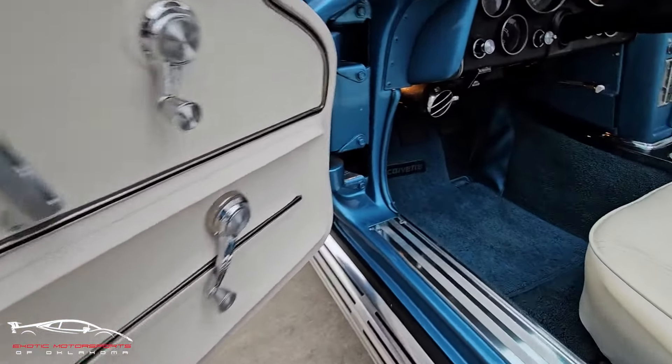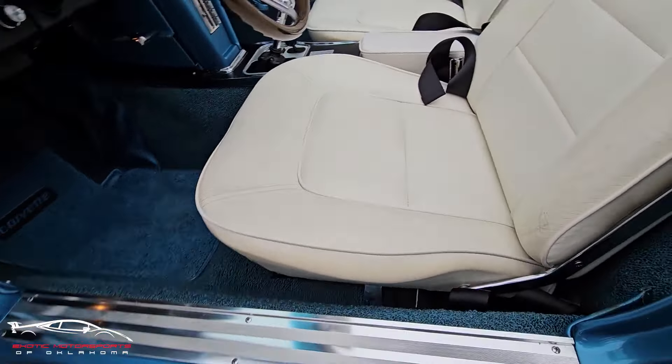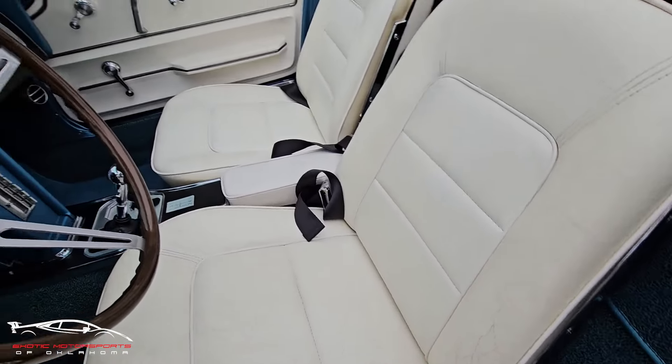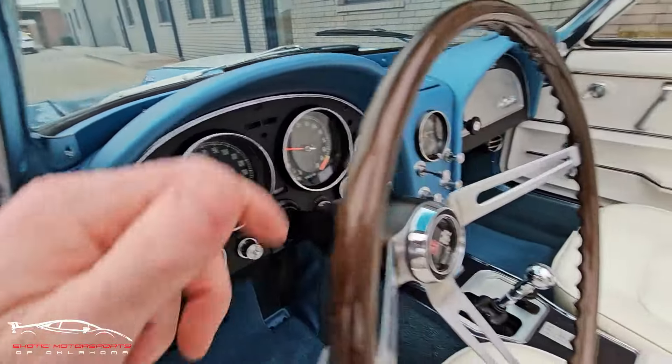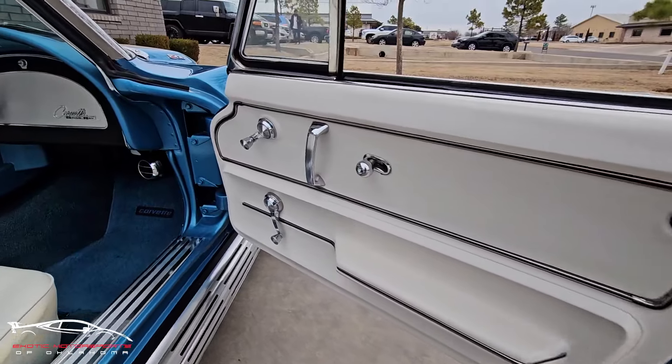Door panel looks amazing. Kick plate area looks good. Of course you're going to have some wear on the seat — you can see some kind of cracking. Steering wheel looks awesome, all these gauges look great. This thing is very clean. Door panel looks amazing.